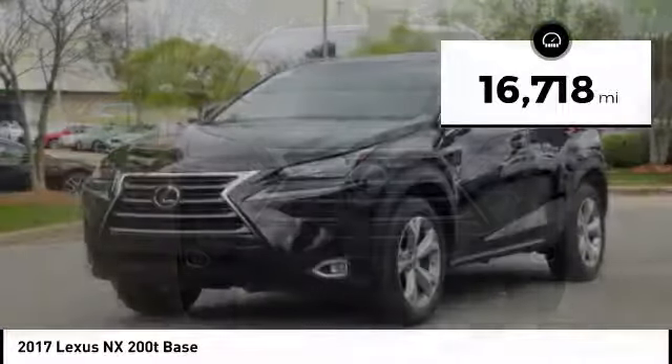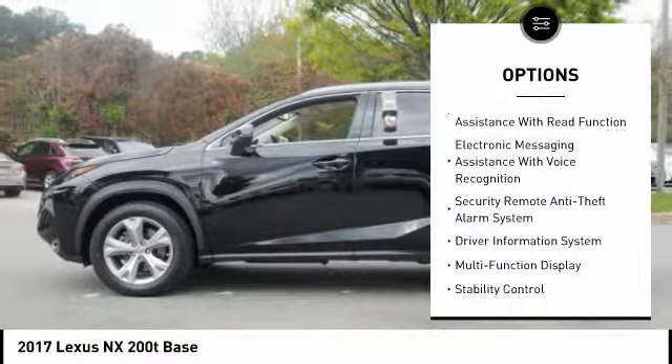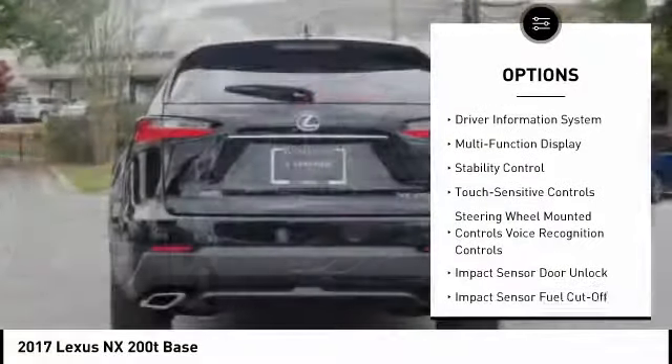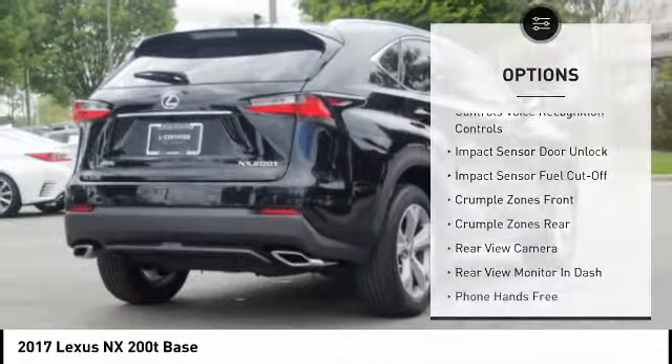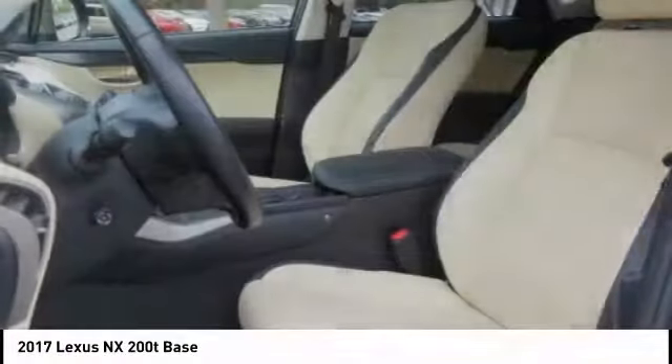This vehicle has less than 20,000 miles. Here are some of this vehicle's great options: stability control, traction control, power steering, cruise control, power brakes, child safety locks, trip computer, tachometer, electronic brake force distribution, and real-time traffic. Come take a test drive today.